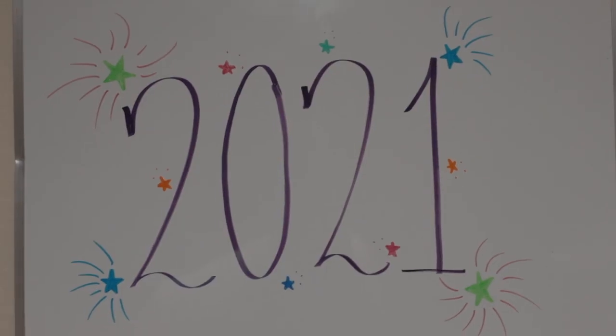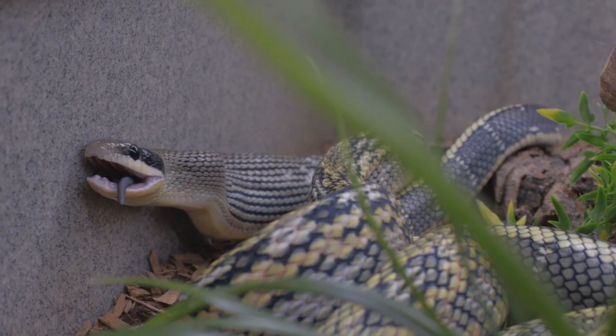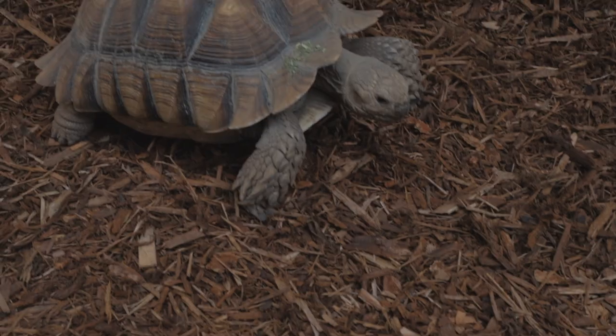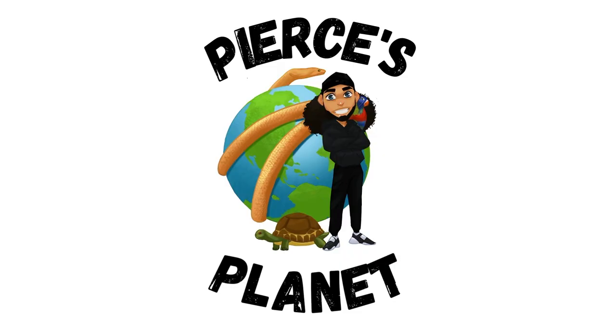Mercury, look! It's so beautiful! Happy New Year, everybody! We are finally out of 2020. Thank goodness.